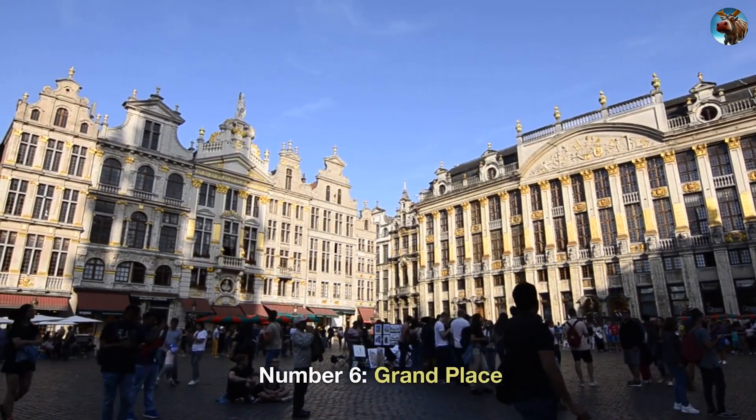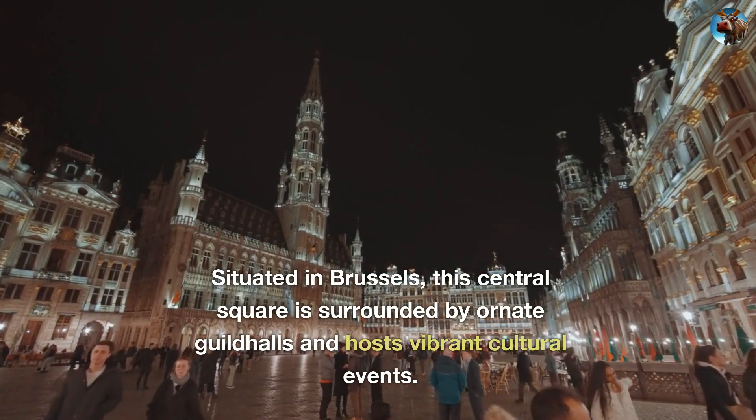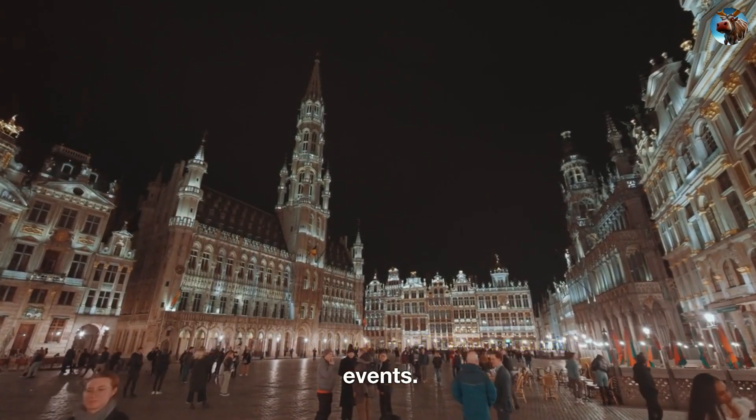Number 6: Grand Place. Situated in Brussels, this central square is surrounded by ornate guild halls and hosts vibrant cultural events.